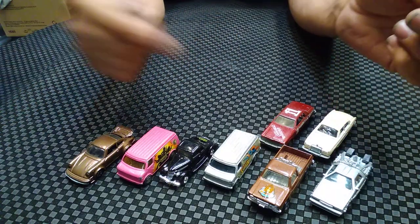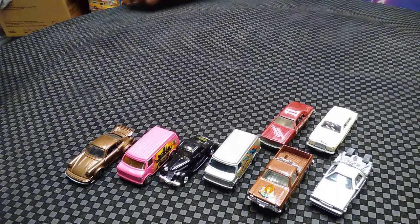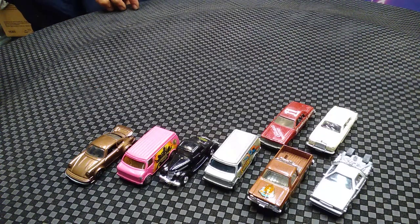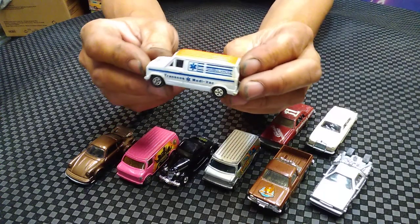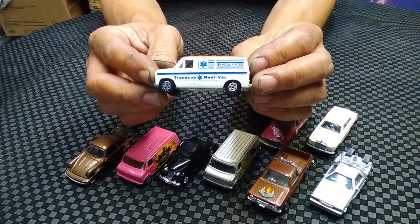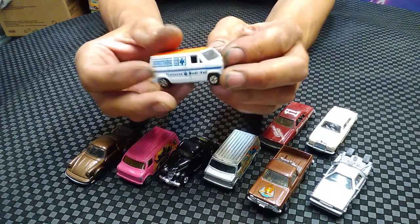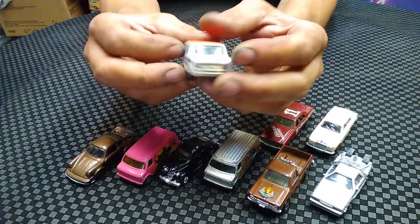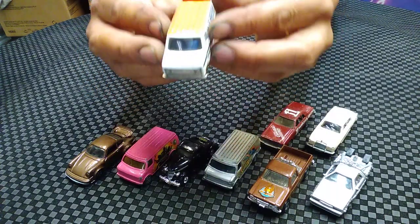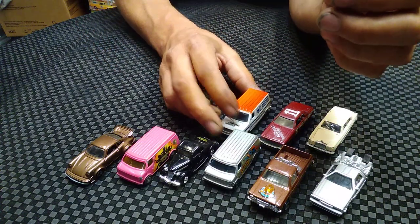If you guys haven't seen the movie you need to look it up - Burt Reynolds, Cannonball Run. Here's the vehicle from Cannonball Run that Burt Reynolds and Dom DeLuise were in. This is the vehicle they drove - the paramedic van. You can see it on the hood: Cannonball Run.